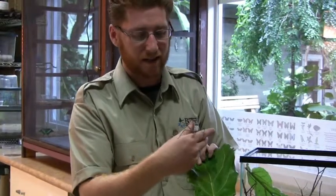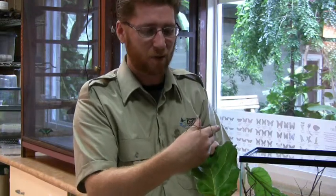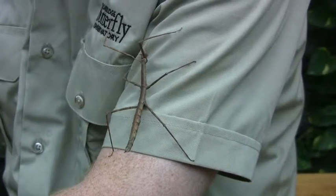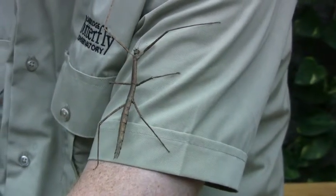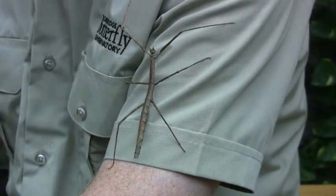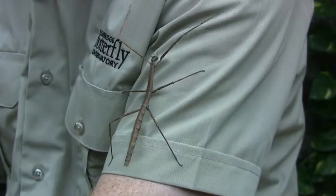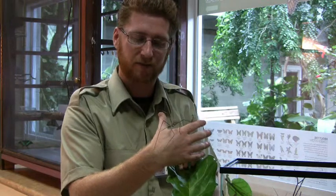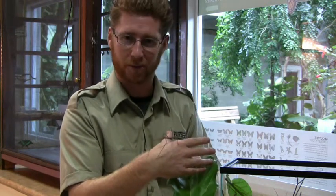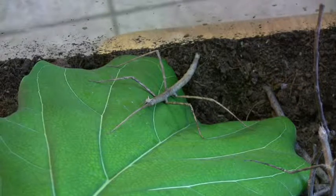Now because they like to eat leaves and they want to spend most of their life hiding, they don't move around too much. And so when they lay their eggs, all the eggs could end up in a pile and you have all these stick bugs in one area. They don't really want that — they want to disperse their species, so these animals have figured out a way to hire movers to do the job for them. And the movers in question are ants.